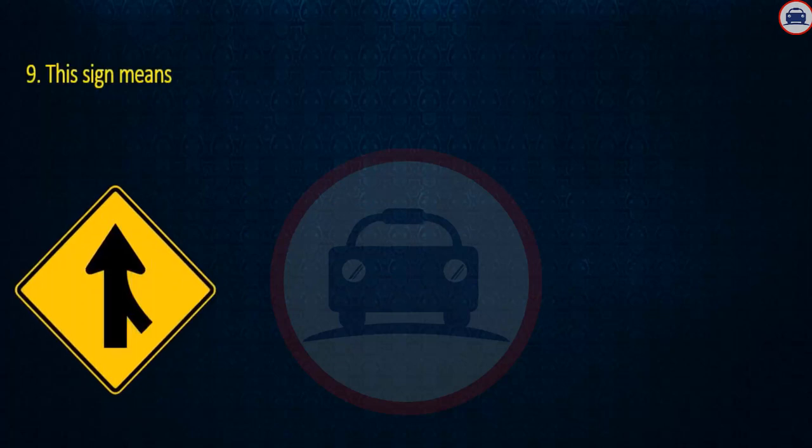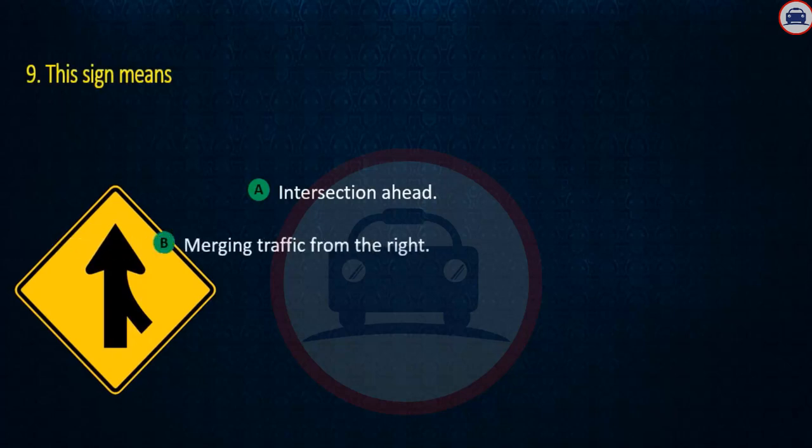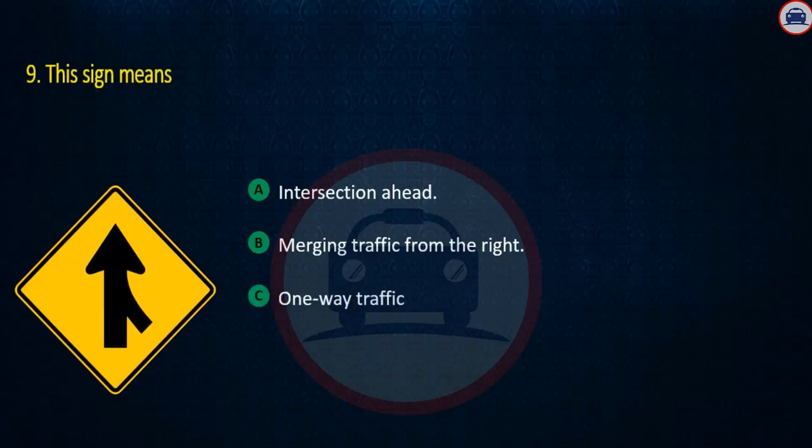Question 9. This sign means: Intersection ahead, Merging traffic from the right, or One way traffic. Answer: Merging traffic from the right.